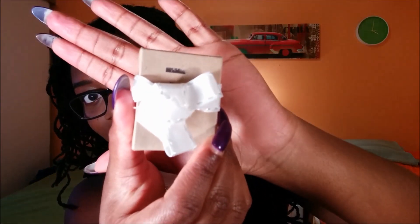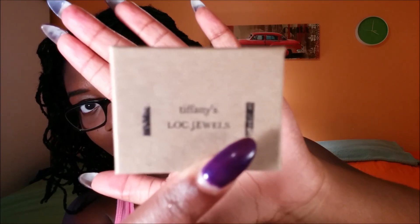Along with the natural hair mist, she also sells the lock jewel hair ties as well as the actual lock jewelry for your locks. I want to show you the lock jewels that she sent me — they came in a really cute box, so let's open it. These are so pretty — like, so pretty.